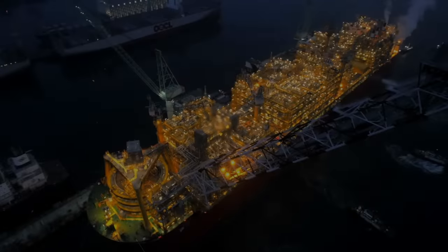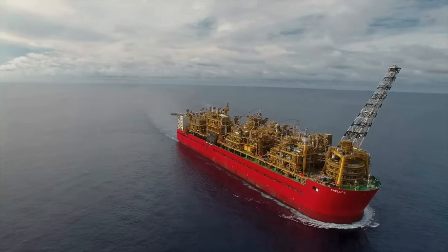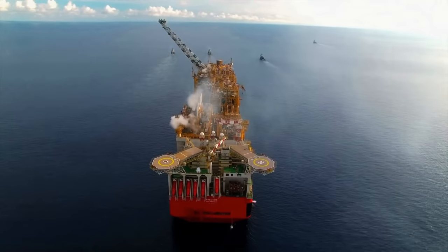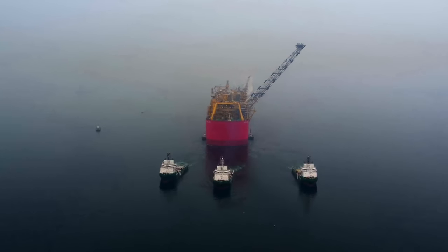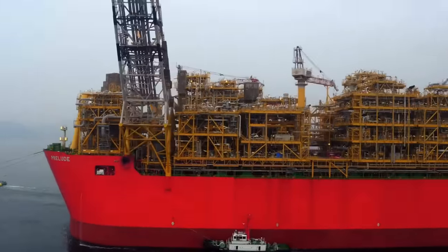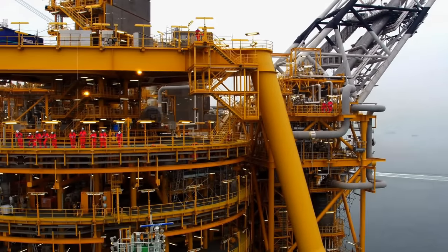In 2013, Shell commissioned Samsung Heavy Industries to build a ship that became the largest floating object in the history of mankind. Its length is 1,600 feet and its width is 243 feet. The ship hull mass is 260,000 tons, the deadweight is 600,000 tons, and it costs more than 12 billion US dollars. Prelude does not have its own engines and moves using tugs. It is a floating factory for processing natural gas into liquefied form. Prelude has a very specific destination: a vast underwater gas field starting 100 km off the west coast of Australia.